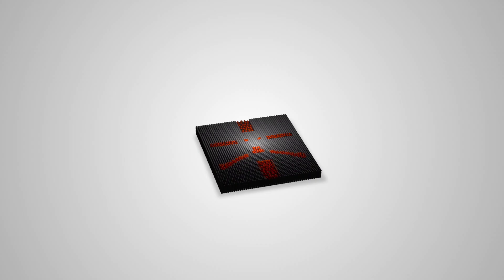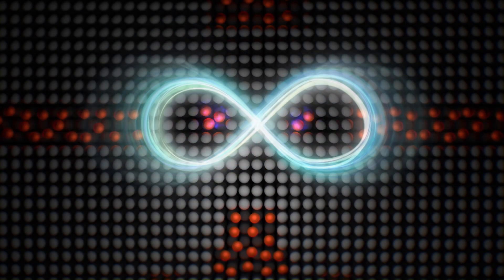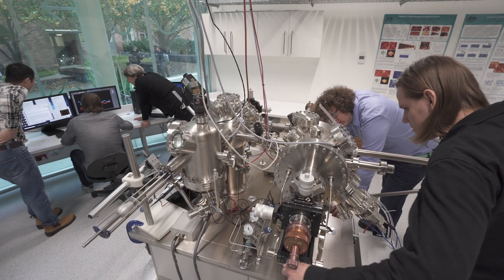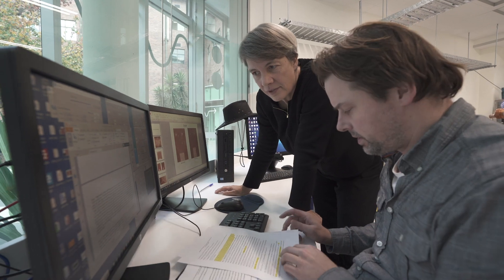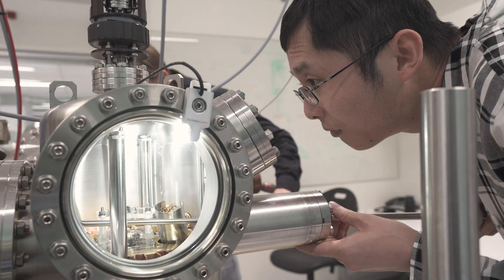And now, with our atomic precision manufacturing capability, we've been able to build a really fast, highly accurate two-qubit gate, the fundamental building block of a scalable quantum computer in silicon. The team uses a scanning tunneling microscope to precision place and encapsulate phosphorus atoms in silicon.